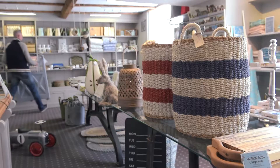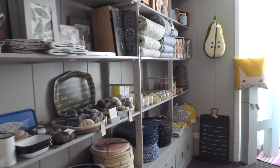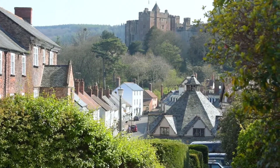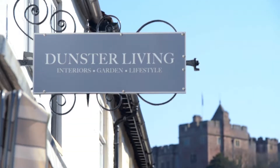Hi, I'm Nina Dodd. I'm a photography designer and I own Dunster Living, a Scandinavian British interior shop here in this lovely village of Dunster. Dunster Living interior shop is located on the high street of one of Britain's prettiest villages, right next to the iconic yarn market and with views over to the Dunster Castle.